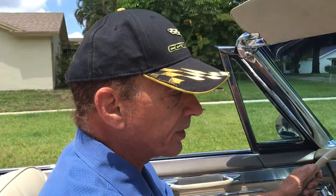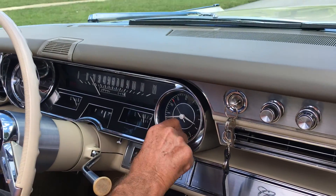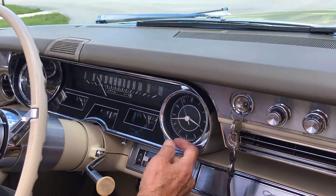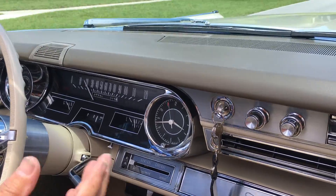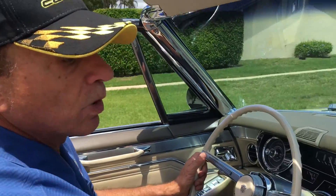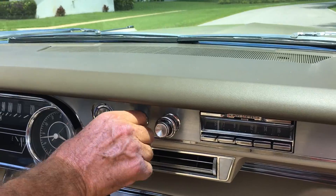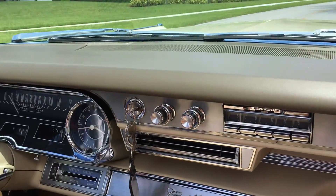The clock works — right now it stopped for a second, hit it again and it starts. It does keep time; it's about quarter to four in the afternoon, but it doesn't keep perfect time. The radio works — they got away from vacuum tubes and were using transistors, and of course it's got a power antenna.